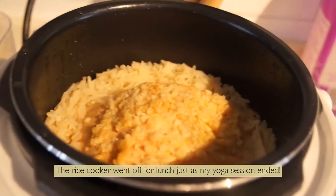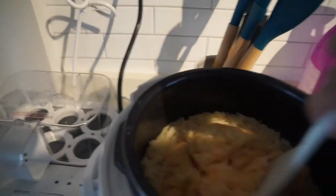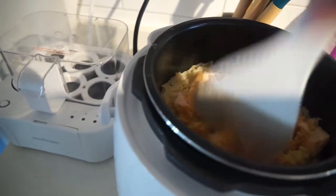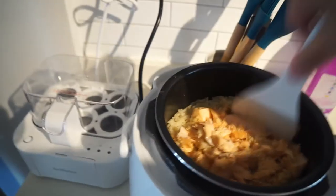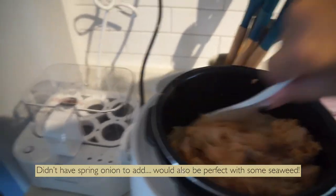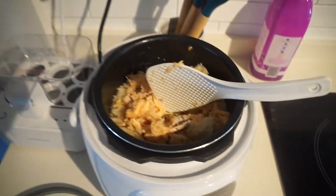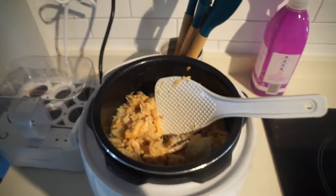I started making lunch right before working out and the beeper just went off. Today we are just having this — it looks really plain, but this is a delicious one-pot salmon rice recipe that we turn to many weekdays because we just don't have much time to cook lunch. It would be ideal to serve this with spring onion, but my husband forgot to pick some up at the supermarket. So we'll just have regular salmon rice. I'm gonna eat this and maybe watch a little bit of my show, then get back to work for the rest of the afternoon.